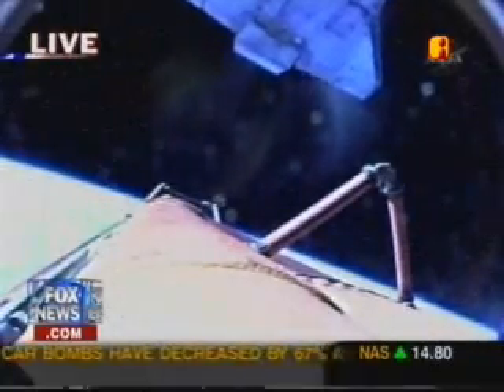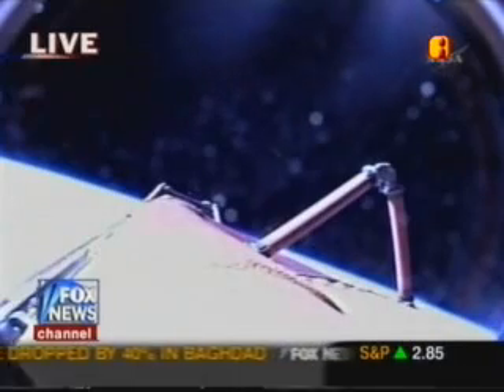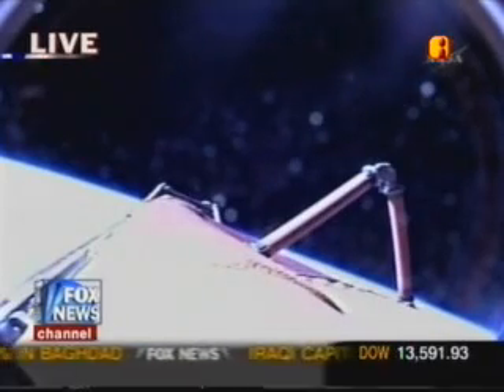We are joined again by Tom Jones — it's great to have you with us because you're a former astronaut and you know exactly what's going on there. Florida Governor Charlie Crist also joined.